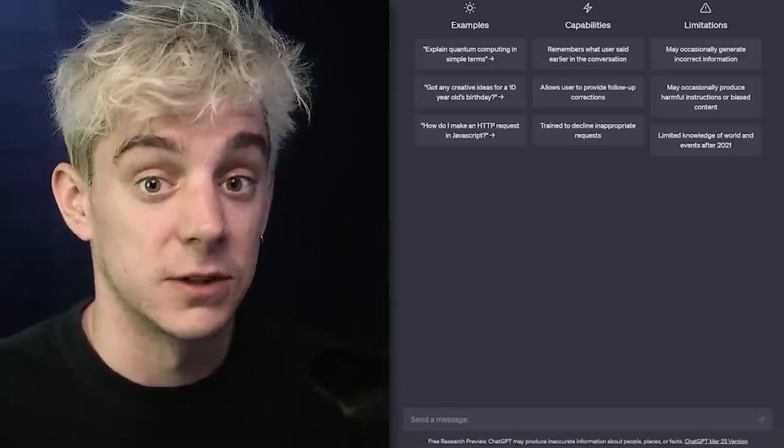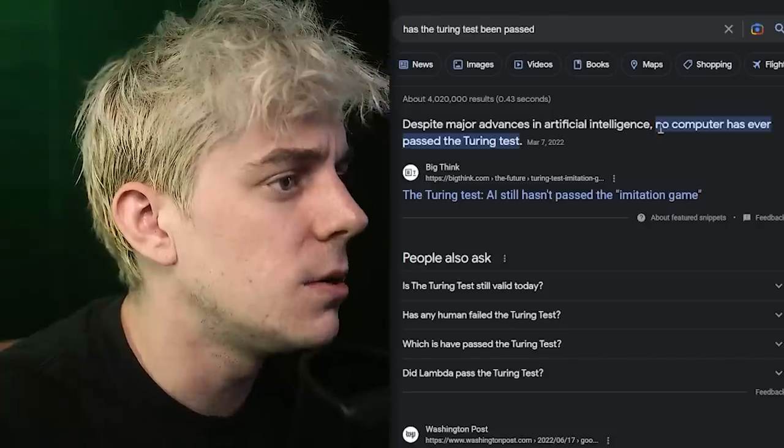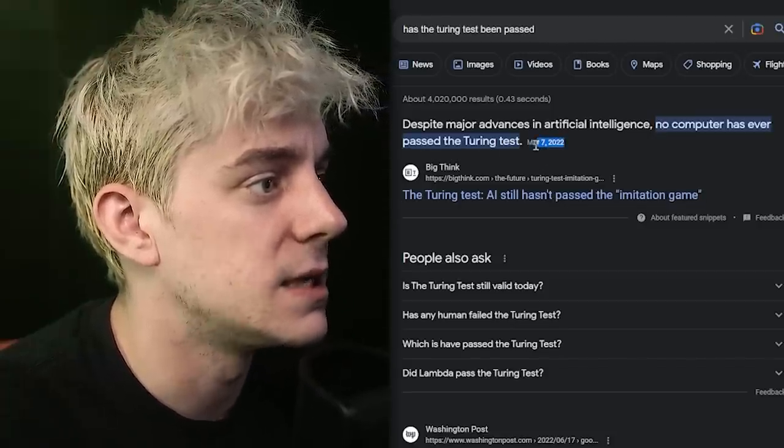It is kind of horrifying because I've seen a lot of stuff that's written by ChatGPT. And there's so much stuff where it's like, this looks like it was written by a real human. When will we be able to differentiate between humans and the robots? Has the Turing test been passed yet? No computer has ever passed the Turing test as of March 7th, 2022. But that's kind of a long time ago.